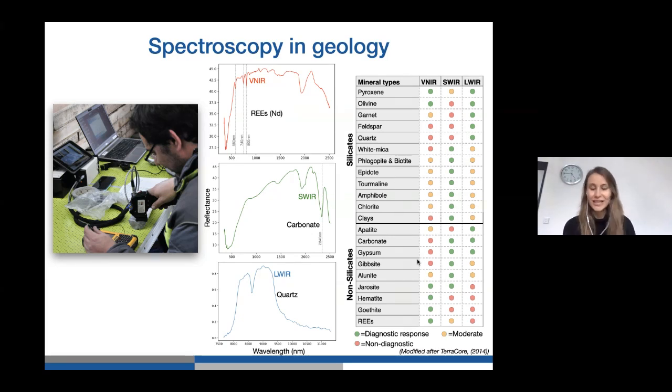In the longwave infrared you can identify feldspars and quartz — quartz has a typical M-shape in this part of the spectrum. With spectroscopy you can measure different types of minerals using a handheld spectrometer. It measures a point spectrum and you get a spectral curve from that, which I'll go into in more detail a bit later.